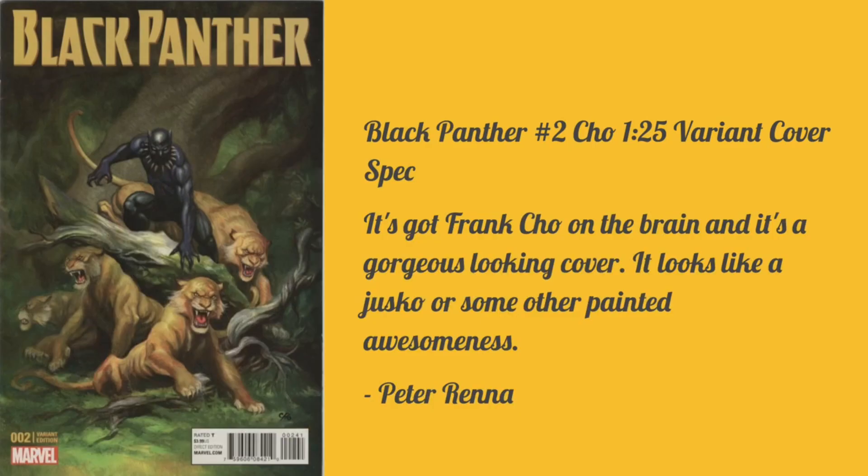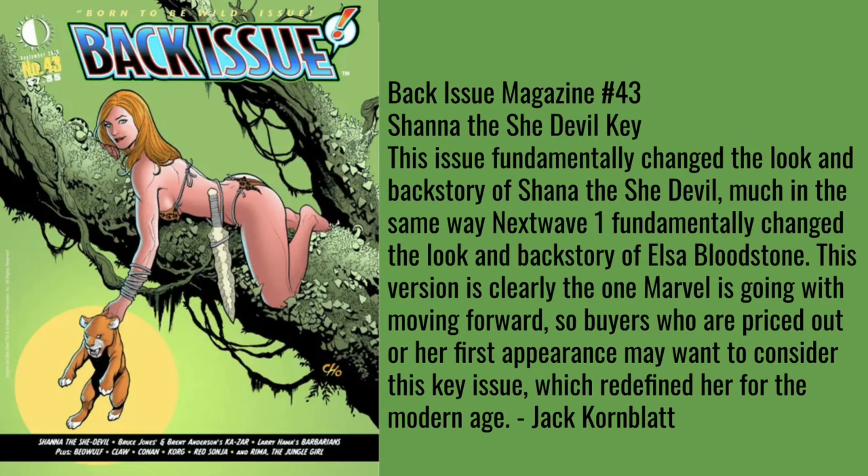Peter Renner goes with a beautiful cover — I was fortunate to get one of these back in the day. This is Black Panther #2, the Frank Cho 1:25 variant cover. It's gorgeous — it looks like a Jusko or some other painted awesomeness. This picture does it no justice; you have to see this book in person. It's like an oil painting — the colors just pop and the artwork is amazing. If you get a chance, look up this book.